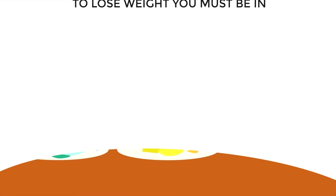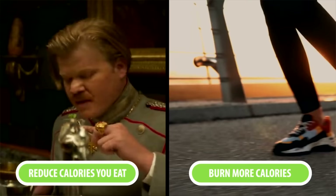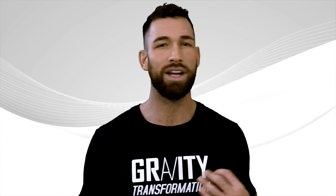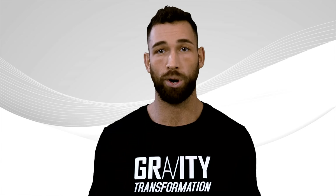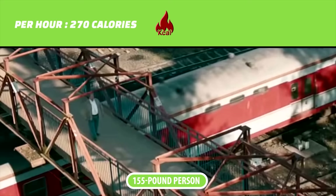Another thing you can do is walk more throughout the week. To lose weight you must be in a calorie deficit, so you'll either have to reduce calories eaten or burn more calories throughout the day. One easy yet effective way is by simply walking more — take your dog for a walk more often, go out into nature, or park your car further away at work. These small changes make a big difference over the course of a week, month, or year. A 155-pound person burns about 270 calories walking at a moderate pace on a flat surface for one hour, equaling almost 1,900 calories per week.